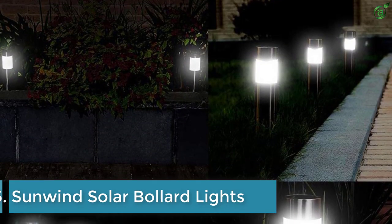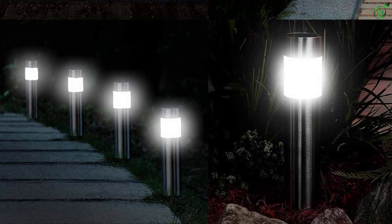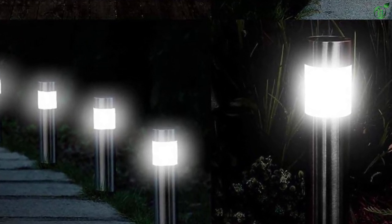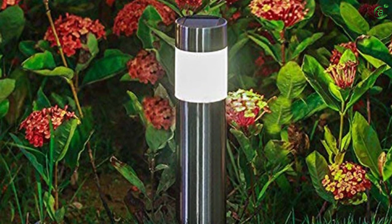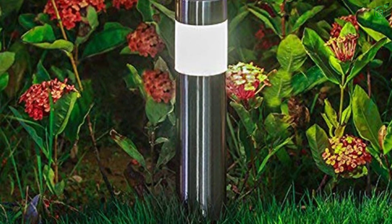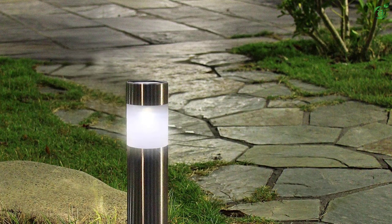Number 5: Sunwind Solar Bollard Lights. Sunwind and its solar products are quite popular since they offer excellent functionality without charging a premium for the same, similar to its solar bollard lights stated here. The Sunwind Solar Bollard Light pack is in the fifth position in this list since this is one of the best entry-level options out there. Despite being one of the most affordable options, you still get a total of six solar bollard lights inside the box.